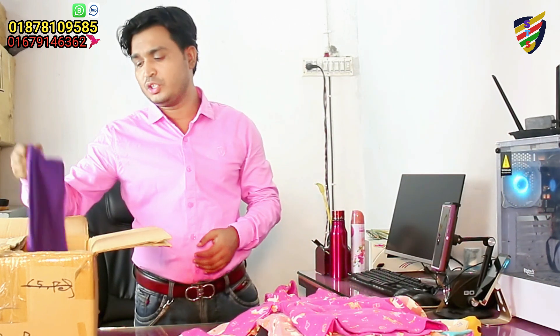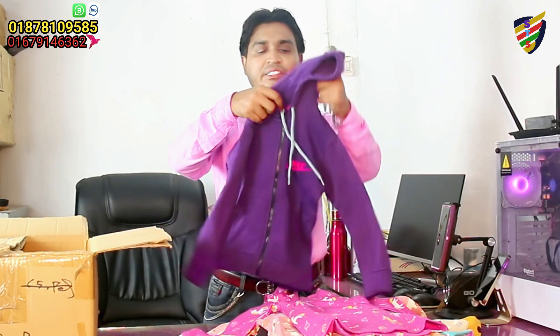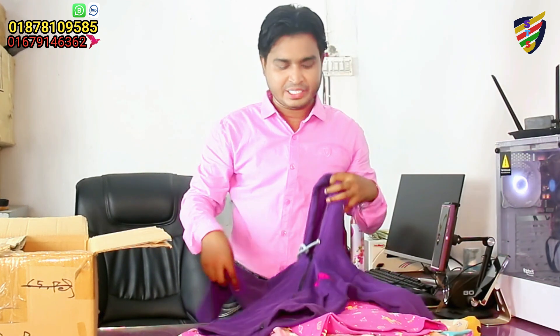Dear viewers, I'm going to show you the frog hoodie. I'm going to show you the boys hoodie. Boys hoodie is very good for the boys — let's see, they're looking pretty good.